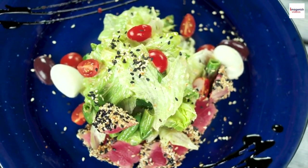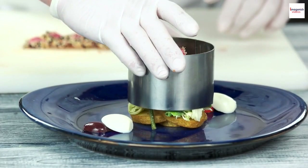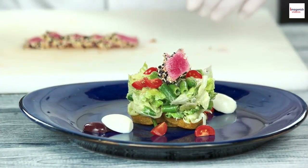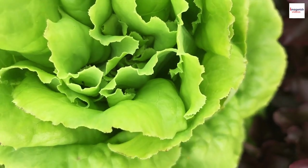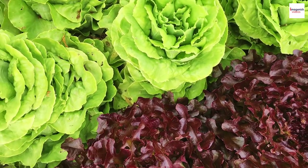Salade Niçoise has not only left its mark on plates but also on canvas. It's been featured in various artworks by renowned artists like Henri Matisse. These depictions capture the salad's vibrant colors and its connection to the art and culture of the French Riviera.